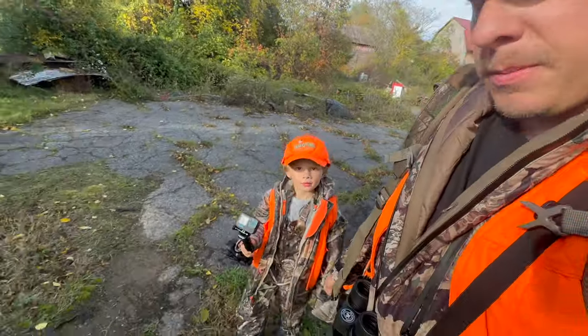We're heading in for the evening hunt — me and Parker. He's got his own camera for the walk in. We had a cold front come through today, so hopefully we're going to see some good activity. Nice wind should cover our scent going in, especially with the little one. See you guys at the ground blind.